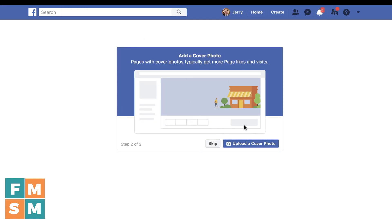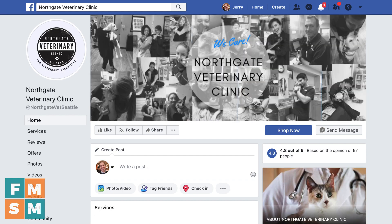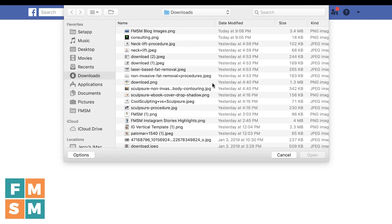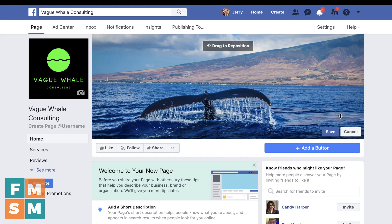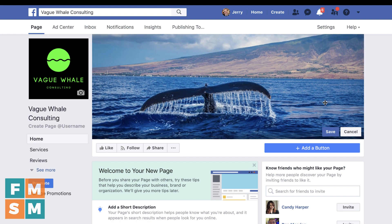Next up, upload a cover photo. This goes at the top of your business page and should represent your business. If you have a physical location, it might be a picture of your facility. If you have a staff, it could be a picture of your staff. Later in this video I'll point you in the direction of more about what to do when you're trying to decide what goes in your cover photo. I'll go ahead and upload the one I chose for Vague Whale Consulting. Once your cover photo is uploaded, you can drag it to reposition it and figure out the best spot for it to be.